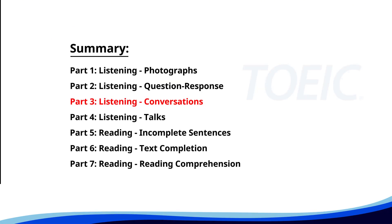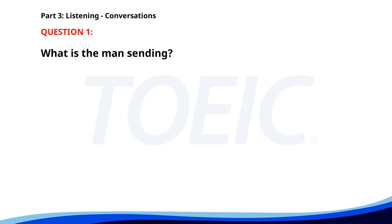Great job so far. Next is Part 3, Listening Conversations. Listen carefully to short dialogues and answer the questions that follow. Number 1. How did the client call go? It went well. They're interested in our new product line. That's wonderful. Did they ask for any samples? Yes, I'm sending them out today. What is the man sending? A. A thank you card. B. An email. C. Product samples. The correct answer is C. Product samples.